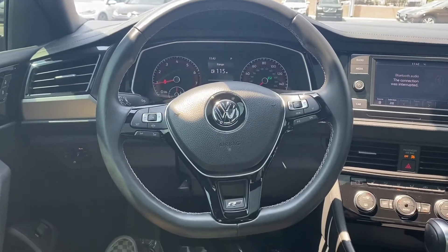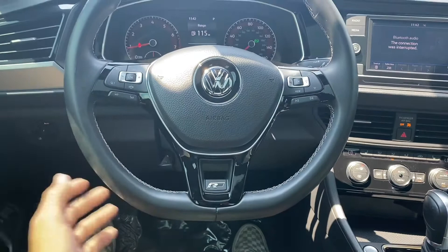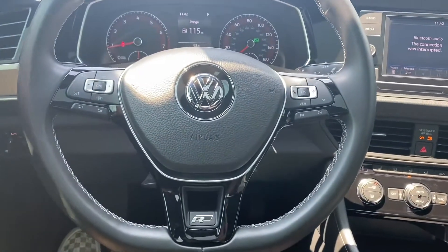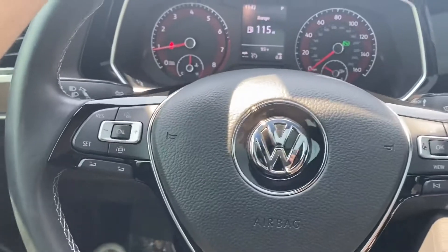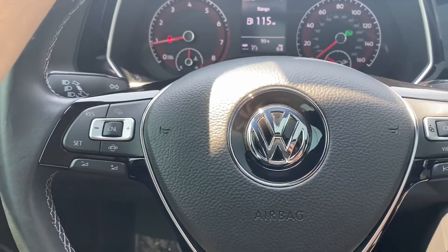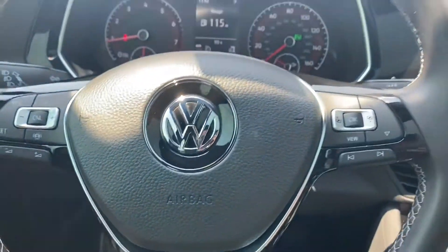First thing I noticed when I got into this car is the steering wheel is leather wrapped. It's got the R-Line badge and a flat bottom — the steering wheel looks amazing. Up on the wheel we got tons of options like Bluetooth connectivity, voice control, cruise control, as well as blind spot monitor controls.